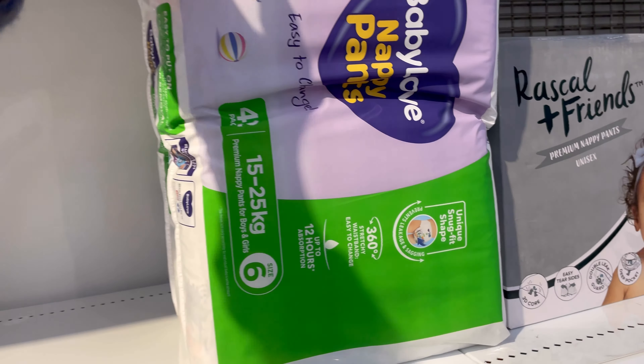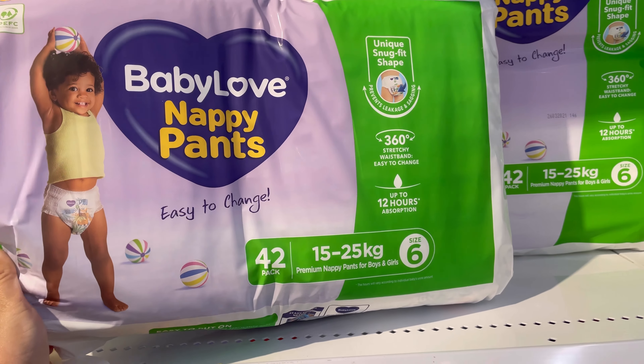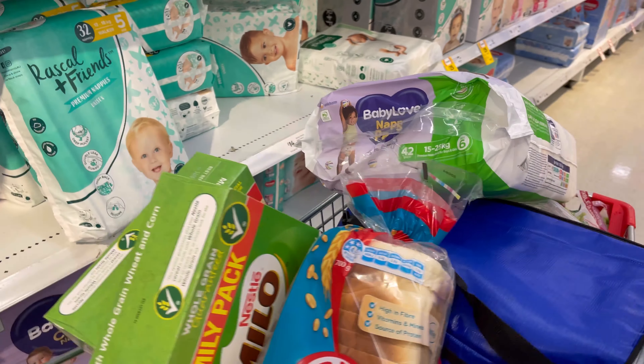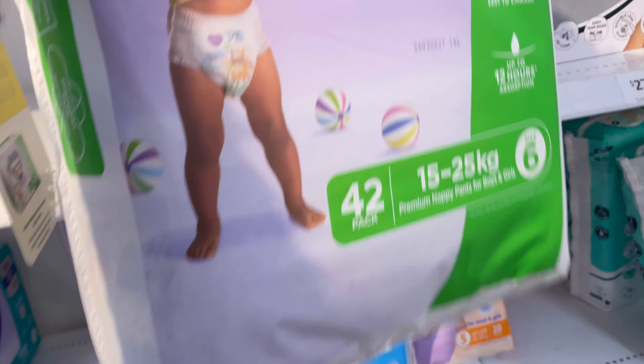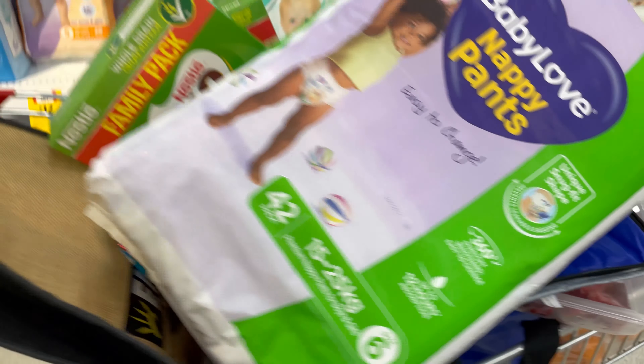Here we are — this is one of the main reasons why I came to shop at Coles during the lockdown: we ran out of nappies and some food. Luckily they were on sale for $23 a bag, so we're going to grab three bags today.